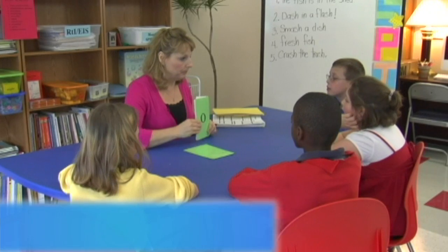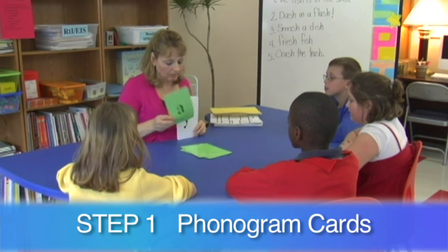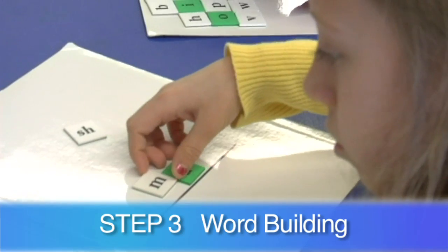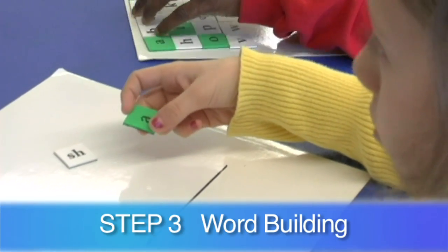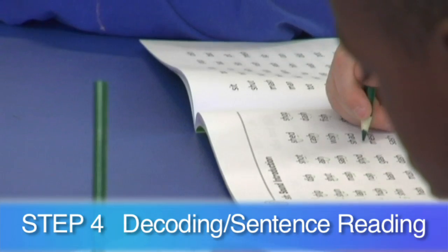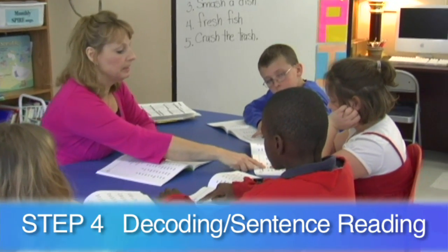Step one reviews previous phonograms and introduces a new concept and its keyword. Step two develops phonological awareness skills. In step three, students complete word building activities with small letter sets. An introductory step four lesson has students decoding by marking and dividing words, and a reinforcement lesson has students reading words and sentences.